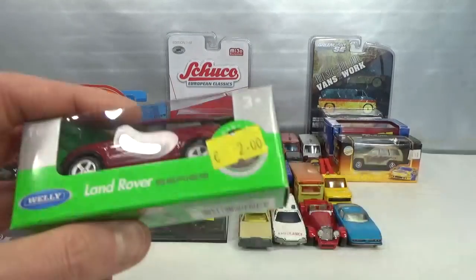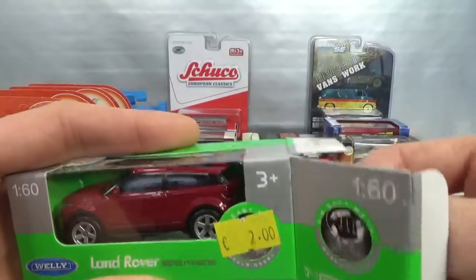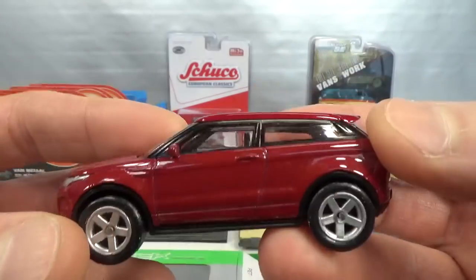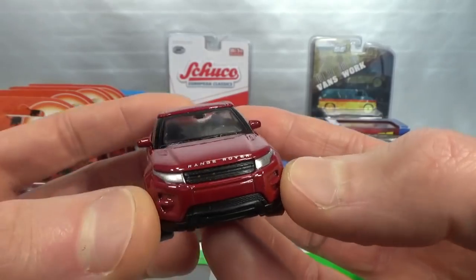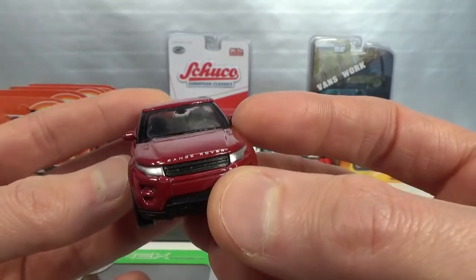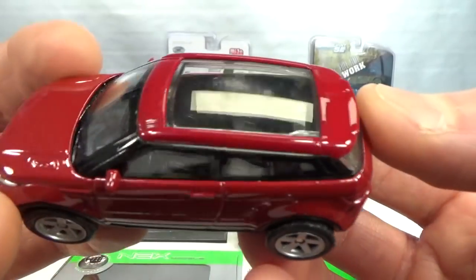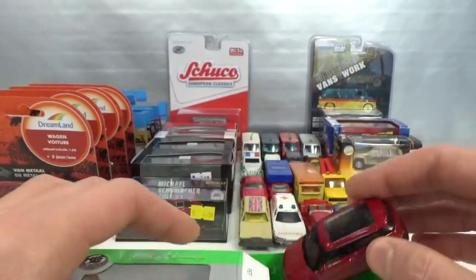And then a newer one — two euro, a little bit more expensive. This is the Range Rover Evoque. Usually these have a packaging rub on top on that panoramic roof. The metallic red color — I have it in white already. Very nicely detailed in the front. The grille is part of the base or interior. Red paint all around the windows and badging on the back. This is a left-hand drive instead of a right-hand drive, and it's got nicer wheels too.